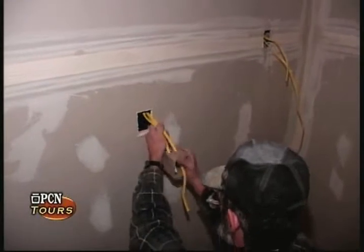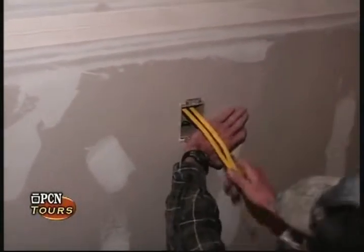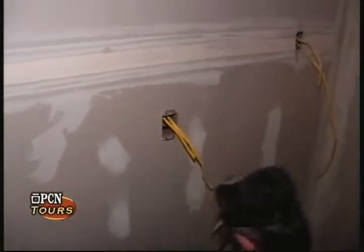After we install all of our circuits, we do a dielectric test to check for shorts and any continuity breaks.